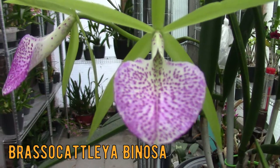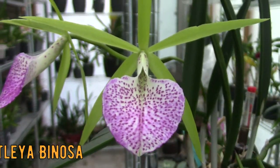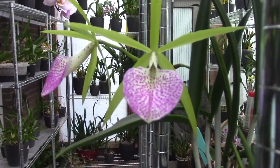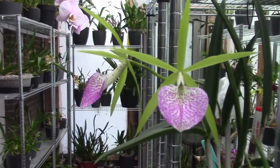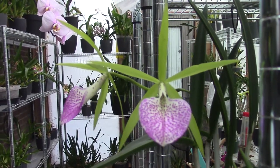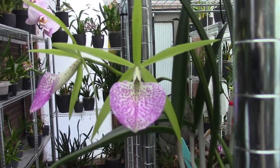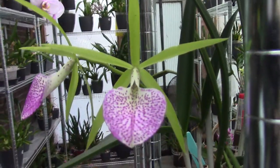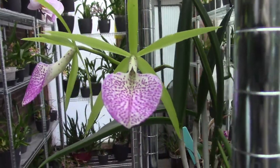Just look at that lip. Beautiful. Those green sepals and petals are so, so beautiful. Very intense. This is the first time that it blooms for me, but I was overwhelmed basically by the colors and the size of the bloom. It's a fairly big bloom, but so, so beautiful. It's absolutely fantastic.